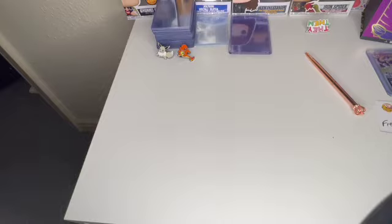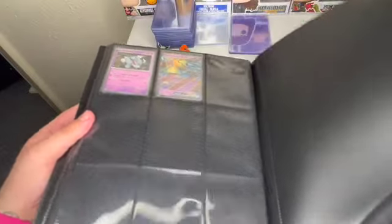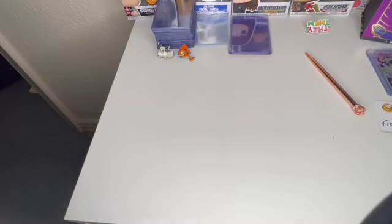I also have a brand new binder. I've got two here because I've got a live tomorrow. I've already got two promos in there. What we're going to do is open this, then I'll cut the camera, sort out the cards.